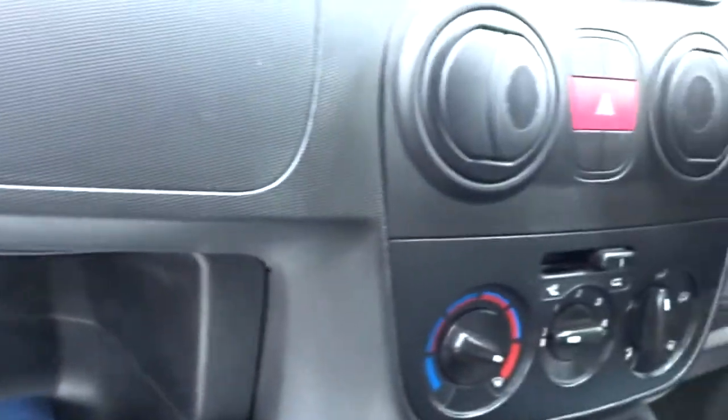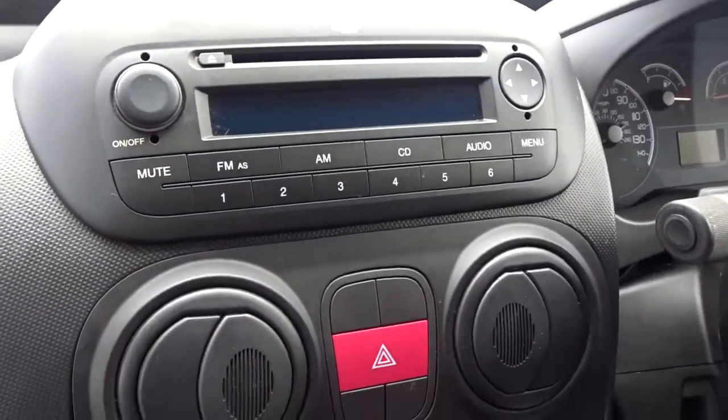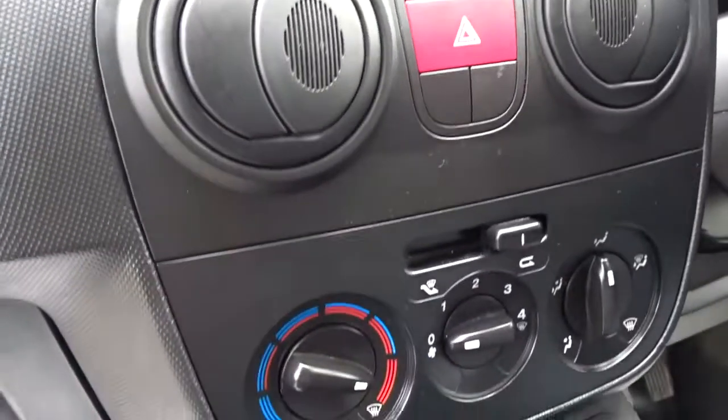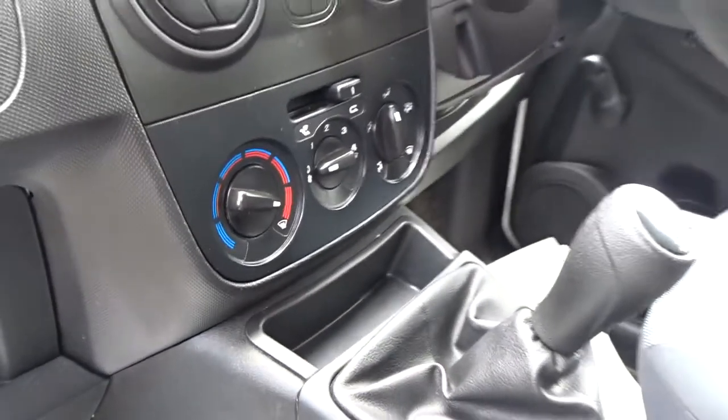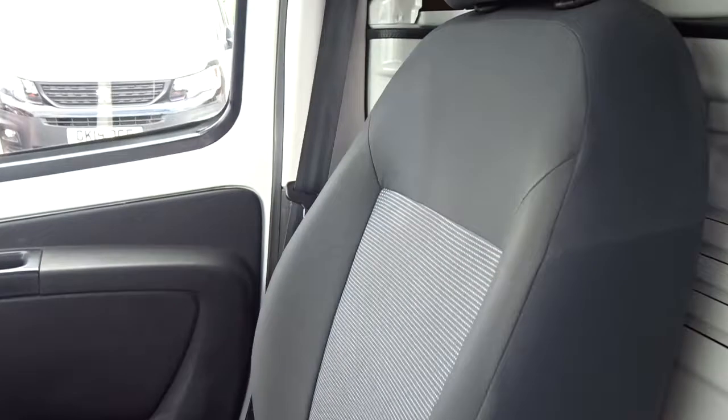There's plenty of storage space on the dashboard area, on top of the dash and in front of the passenger. Entertainment is provided by an AM/FM radio CD player. There's a 4-speed interior heat fan, 5-speed manual transmission, and space for driver and passenger in the front.